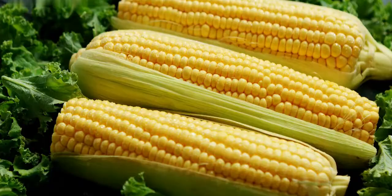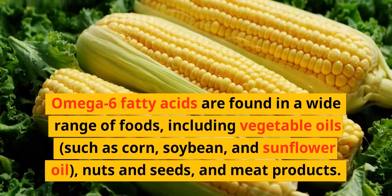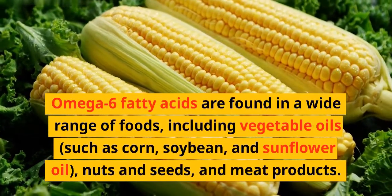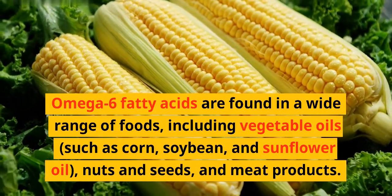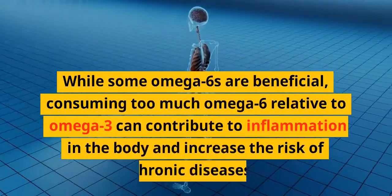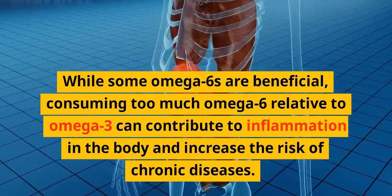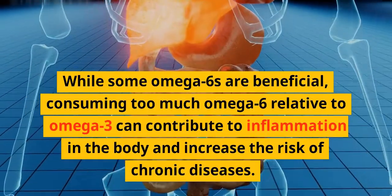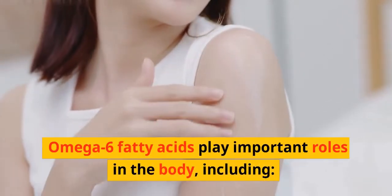Omega-6 fatty acids are found in a wide range of foods, including vegetable oils such as corn, soybean, and sunflower oil, as well as nuts, seeds, and meat products. While some omega-6s are beneficial, consuming too much omega-6 relative to omega-3 can contribute to inflammation in the body and increase the risk of chronic diseases.